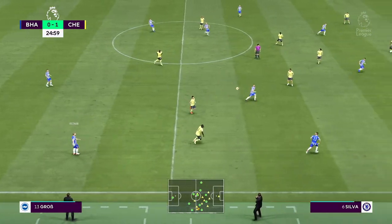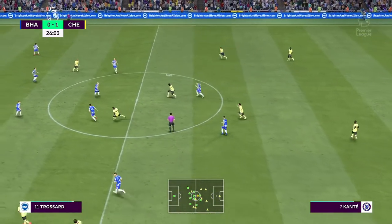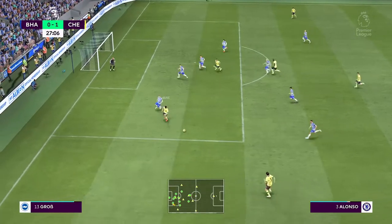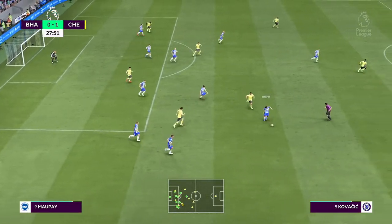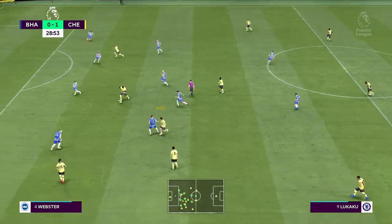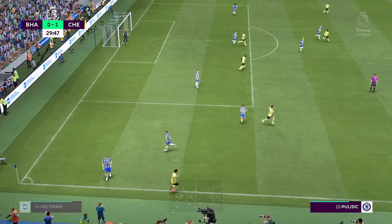Lukaku, Pulisic. Time challenged magnificently. Marcos Alonso takes some progress with the ball at his feet and he'll get ready for the throw-in.